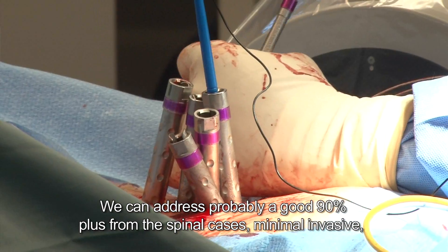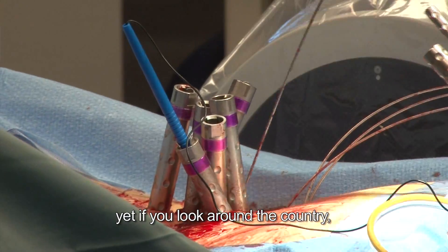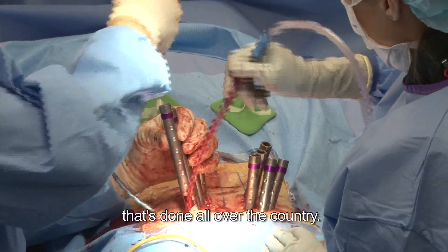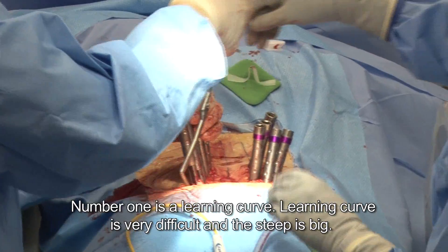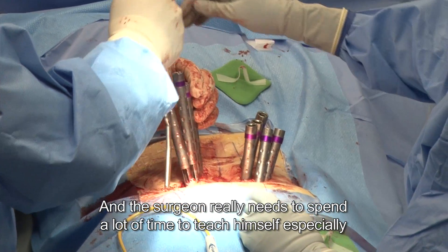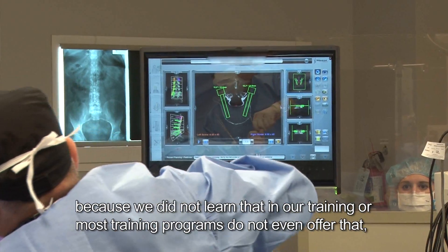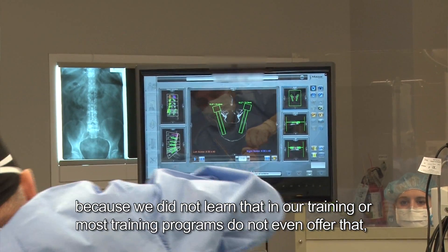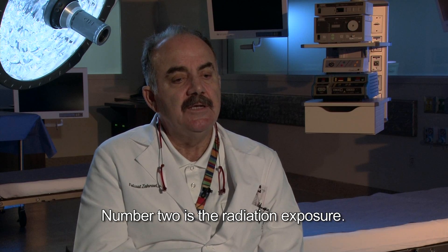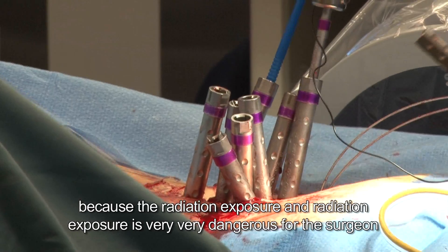We can address probably a good 90% or more of spinal cases minimally invasively. And yet if you look around the country, minimally invasive doesn't go beyond 10% of the volume of surgery done nationwide, and for very simple reasons. Number one is the learning curve — it is very difficult and the steep is big. The surgeon really needs to spend a lot of time to teach himself, especially because most training programs don't even offer that, so the surgeon has to learn it on their own. Number two is the radiation exposure — most surgeons are shying away because of the radiation exposure.